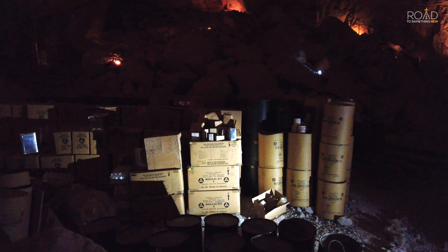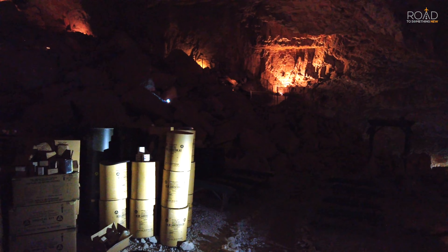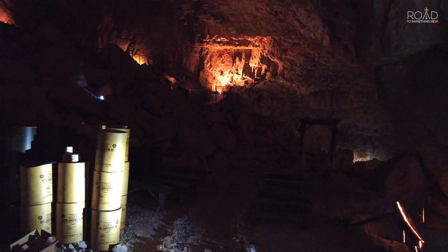Our tour guide told us that during the Cold War, this cavern would and could be used as a bomb shelter in the case of a nuclear attack. The cavern was stocked with hundreds of barrels of food and supplies that are still here to this day.